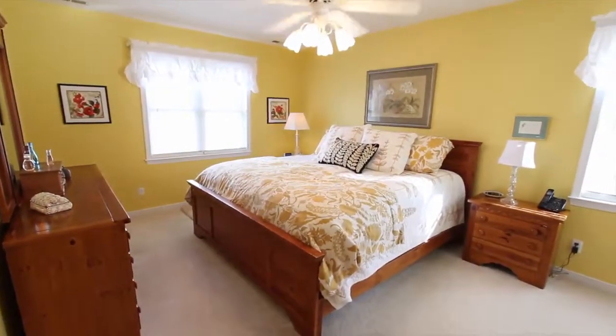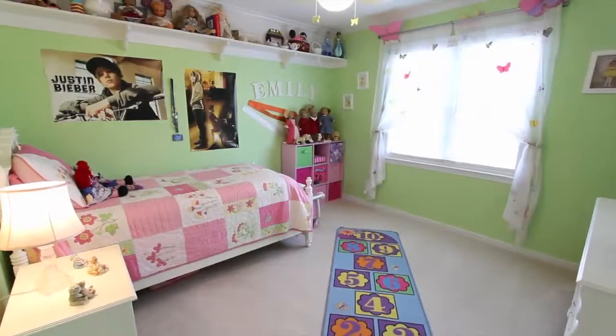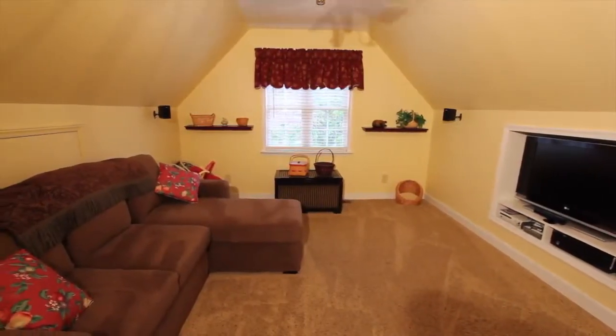The master bedroom is spacious with an ensuite bath and dual vanity. The additional three bedrooms are nicely sized with plenty of closet space, for a total of 2,162 square feet.